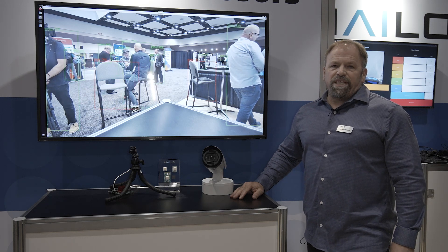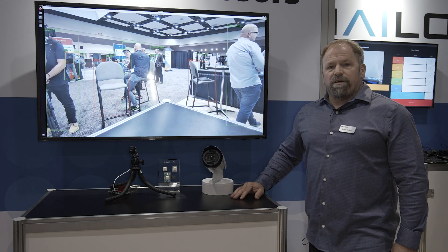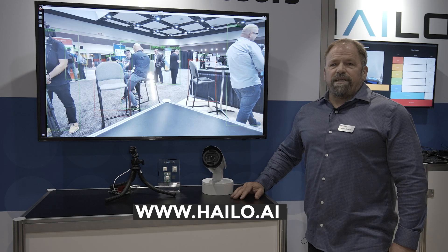But we also have medical applications, embedded IoT, robotics, automation, and of course, automotive. For more information, please visit our website at halo.ai.